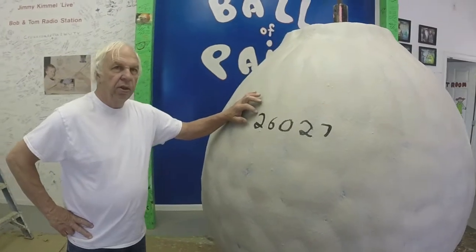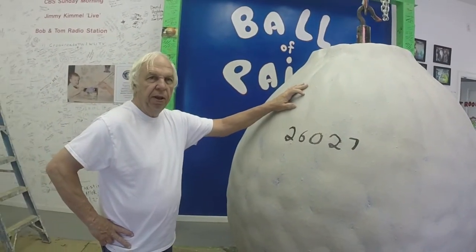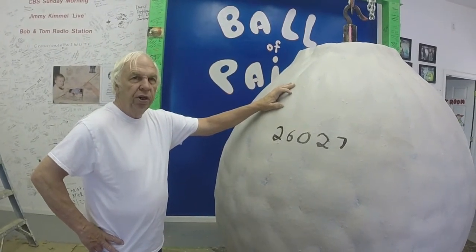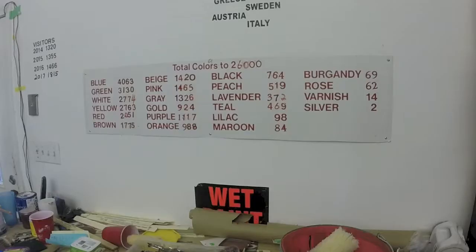We're going to be painting the 26,027th layer — the ball weighs 6,050 pounds to be exact. We've been painting it for 41 years. We get people from all over the world, somebody from that country up there who's been here.